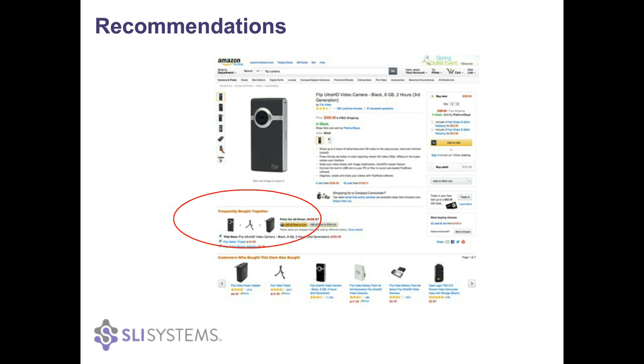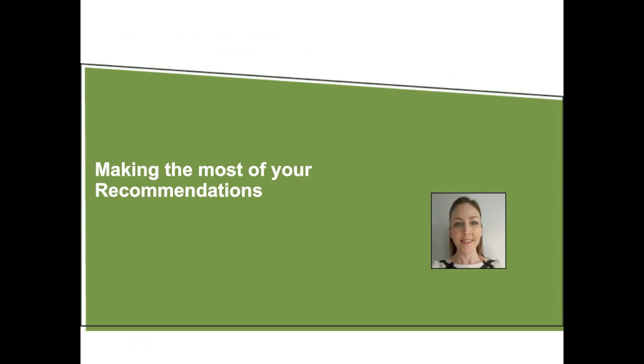I'm now going to hand over to Jennifer to go into some of the more details of putting recommendations to the best use. Thanks, Sean. I'm going to give some best practice tips for your recommendations and highlight some customer examples. I wanted to start with a bit of background on SLI terminology. We call the actual block of recommendations on the page a 'strategy,' and that's made up of a combination of algorithms and merchandising rules. The algorithms are the actual calculations happening in the background — for example, looking at people who bought this item also bought this one, or what are the top sellers.